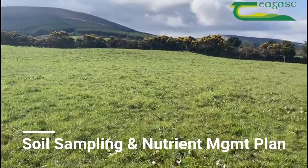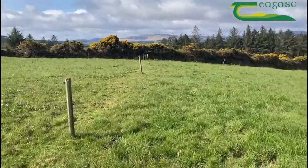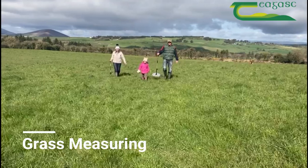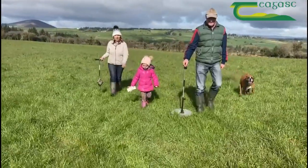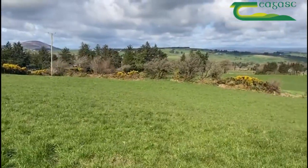We soil sample the farm regularly and we lime and fertilize according to these results. Since 2018, the soil fertility of the farm has increased by 25%. I measure grass here with my plate meter every week — about 40 measurements a year — and my dry matter tonnage has increased by 2.5 tons since 2017.